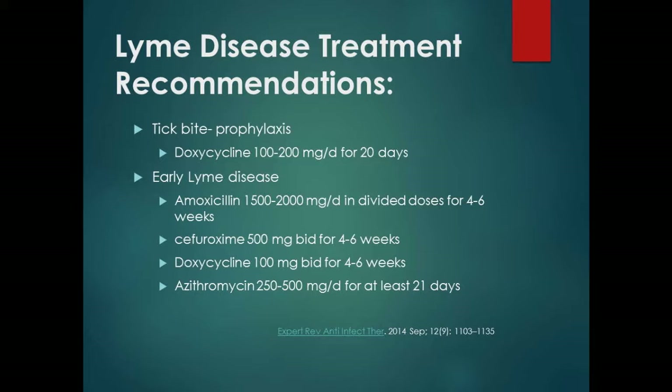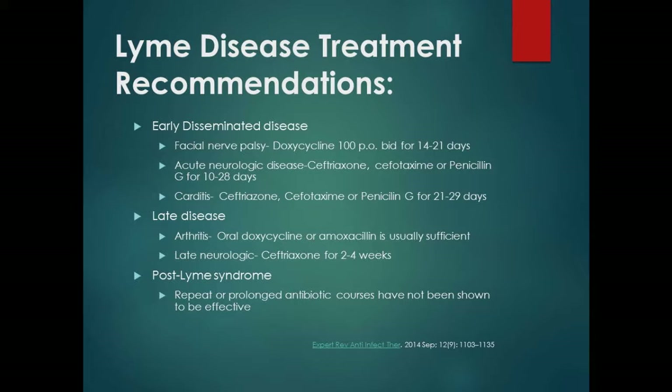In terms of treating Lyme disease: if a patient was out field-dressing a deer and found a tick, prophylaxis is doxycycline 120 to 200 mg for 20 days. A single dose does not have supporting data — 21 days is the way to go. For early Lyme disease, choices are doxycycline for four to six weeks, cefuroxime, amoxicillin, or azithromycin for at least 21 days. For early disseminated disease with only facial nerve palsy, most do quite well with doxycycline for 21 days without IV antibiotics.